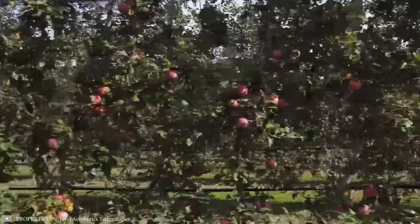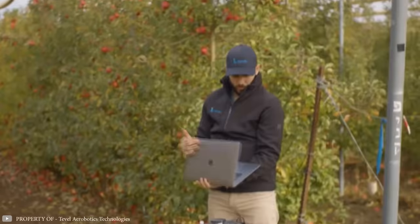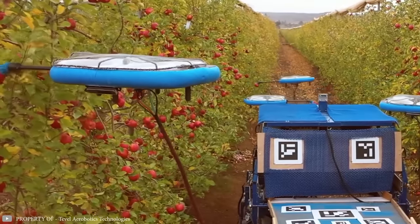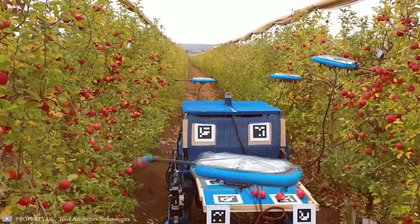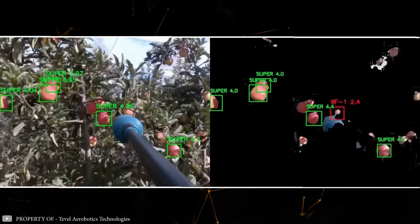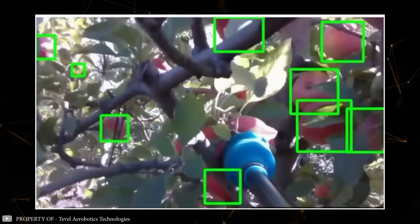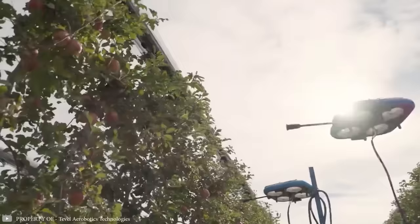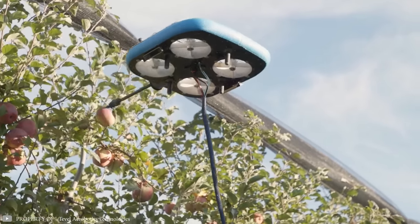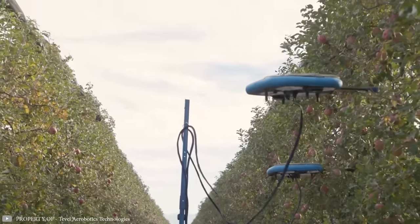There is currently a significant shortage of labor for fruit harvesting on plantations. In response to this, the Israeli company Tevil Aerobotics has developed an alternative solution, the FAR system with AI. This system consists of a wheeled platform that moves along rows of fruit trees with drones connected to it. The platform serves as a power source for the drones. With built-in cameras and AI algorithms, the drones can recognize individual fruits and assess their size and ripeness. The drones can navigate around obstacles on their way to the selected fruit, utilizing robotic manipulators to collect the fruit and send them to the cargo hold of the wheeled platform.